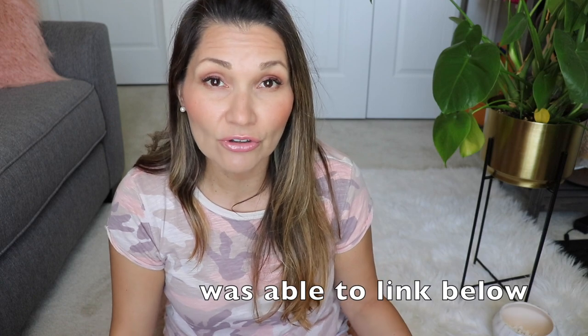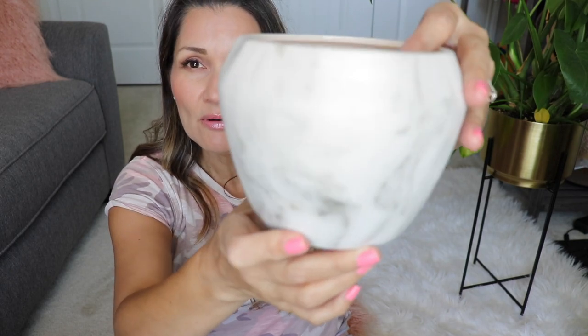Moving on to the next store — it's called At Home. I'm not sure if you can buy online there, so I'll just show you the two I got. I actually got two of this one — it's also a marble print and I just love the marble print. I'm not over it yet. I bought two of these and put them in my daughter's bathroom. These were $7.99, very inexpensive. And then the one behind me is also from At Home — this one right here.